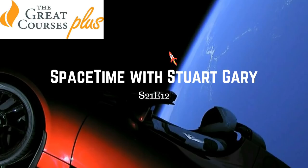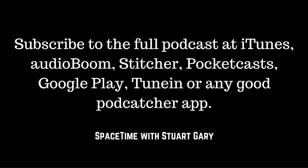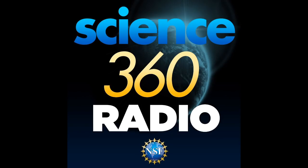You can subscribe and download Space Time as a free twice-weekly podcast through Apple Podcasts, iTunes, Stitcher, Bytes.com, Pocket Casts, SoundCloud, YouTube, Audioboom, from SpaceTimewithStuartGary.com or from your favourite podcast download provider. Space Time is also broadcast coast-to-coast across the United States on Science 360 Radio by the National Science Foundation in Washington DC.